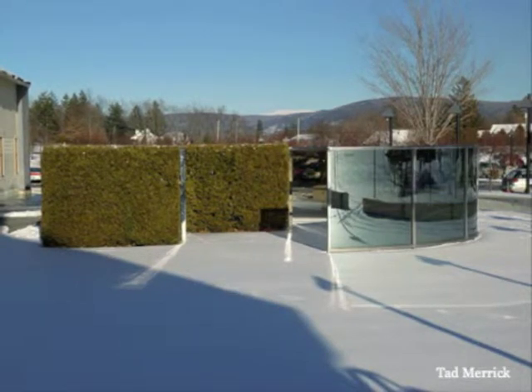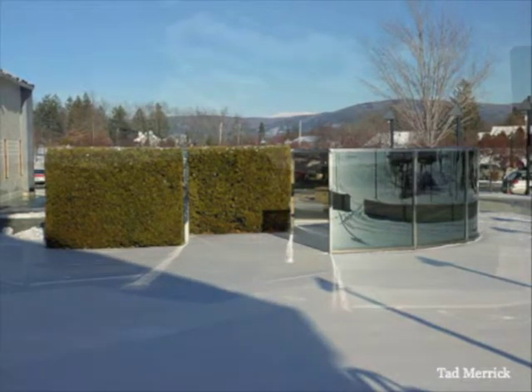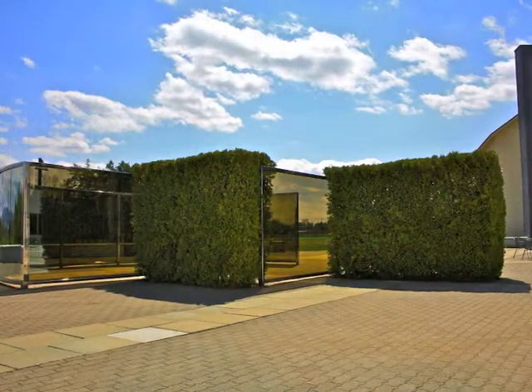Beholders might choose to relax, converse, or make music within the confines of the pavilion, but ultimately, it is a place where shifting perceptions produce sheer delight, and where inner, immaterial reflections mimic external, physical ones.